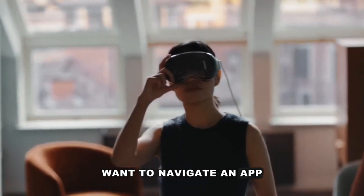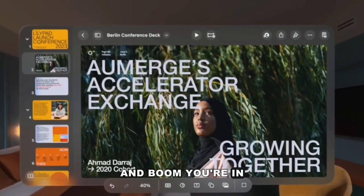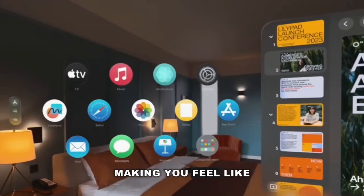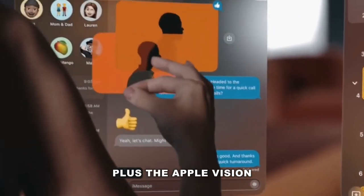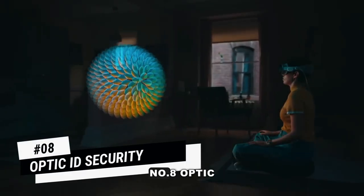Want to navigate an app? Just look at it, give it a little tap, and boom, you're in. Scrolling through content is as easy as flicking your fingers, making you feel like a tech sorcerer. Plus, the Apple Vision Pro has special cameras that track your hands and eyes.